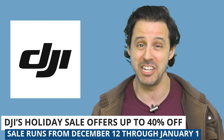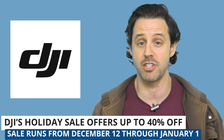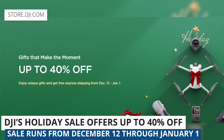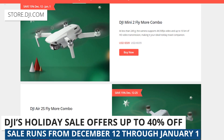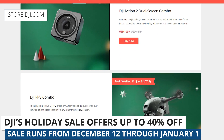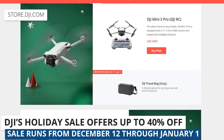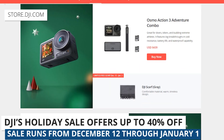Staying on the topic of DJI, they are currently running a huge holiday sale offering as much as 40% off on drones and drone accessories. The sale is running from December 12th through January 1st, so you still have some time. Some highlights are $190 or 15% off the DJI Air 2S Fly More Combo, and $220 or 42% off the DJI Action 2 Dual Screen. Check out the link below to see the full list of products that are on sale.